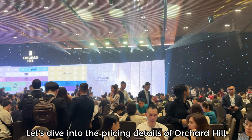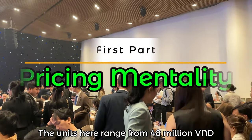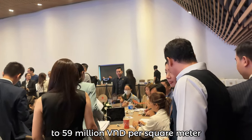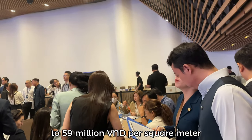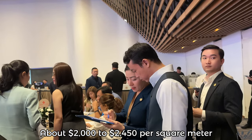Alright, let's dive into the pricing details of Orchard Hill. The units here range from 48 million VND to 59 million VND per square meter, which is about 2,000 to 2,450 USD per square meter.